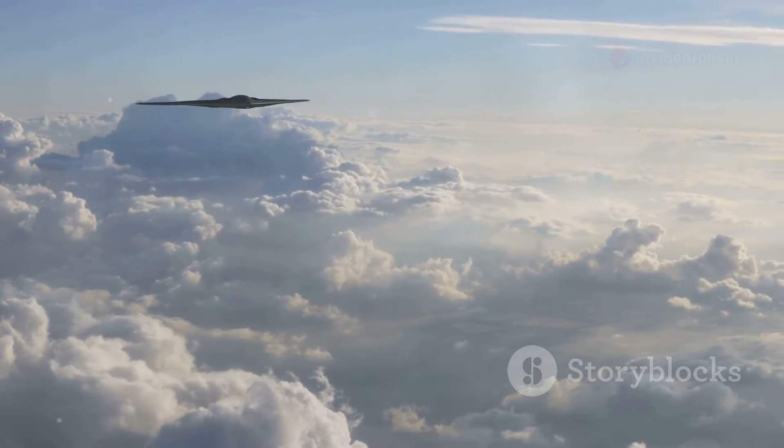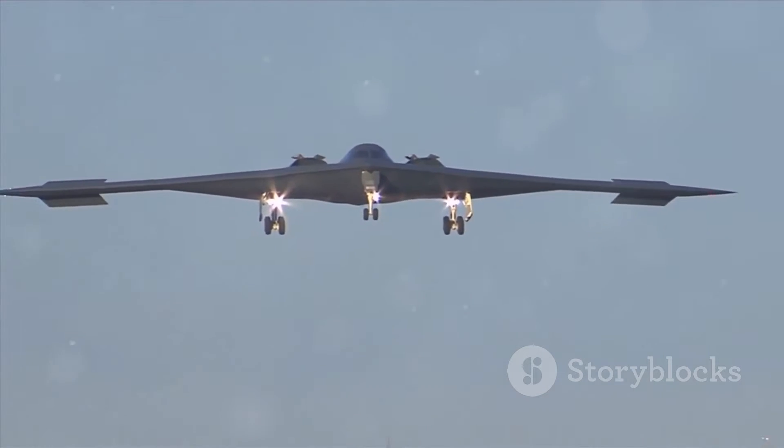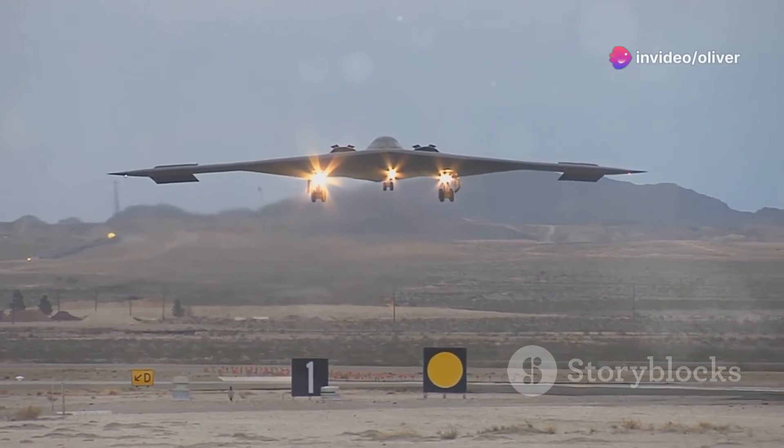Now you might be wondering, why all the fuss about stealth? Well, imagine trying to hit a target that you can't even see. That's the problem the B-2 creates for the enemy. It can deliver its payload without warning, making it a game changer in modern warfare.